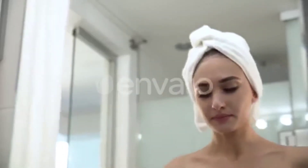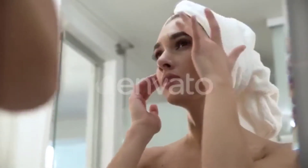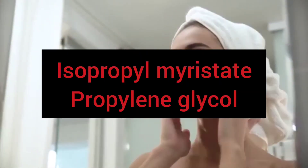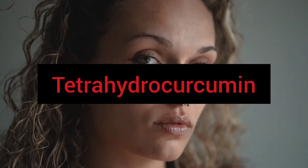Let's see what ingredients this product has. The product contains several moisturizing agents like isopropyl myristate and propylene glycol. The main ingredient in this product is tetrahydrocurcumin, a chemical derived from turmeric.